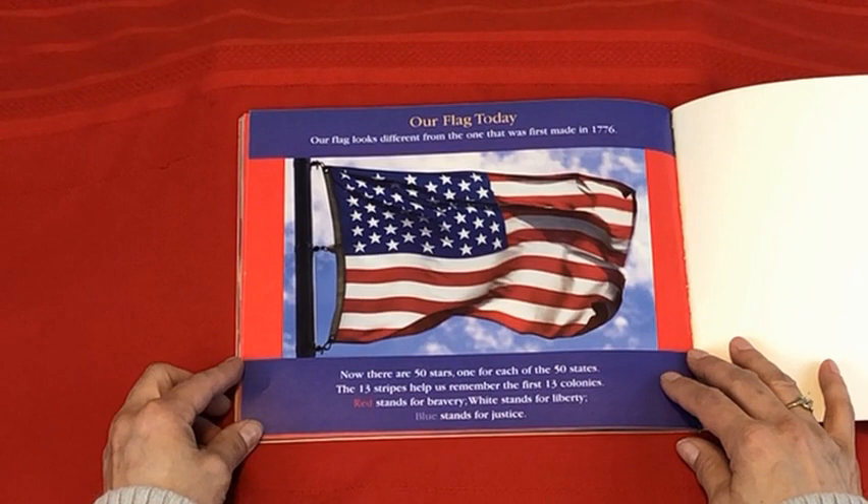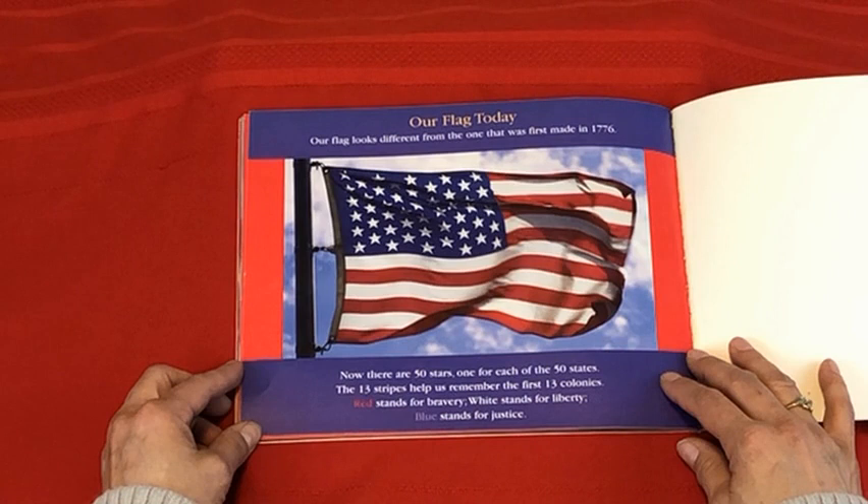Our flag today looks different from the one that was first made in 1776. Now there are 50 stars, one for each of the 50 states. The 13 stripes help us remember the first 13 colonies.